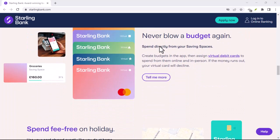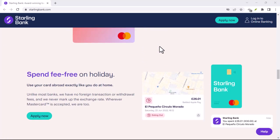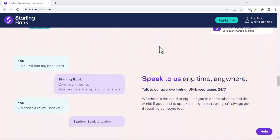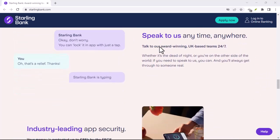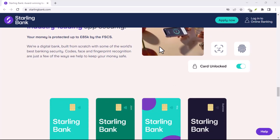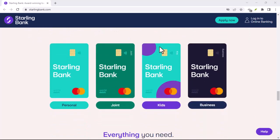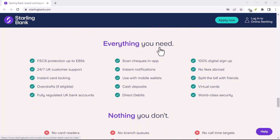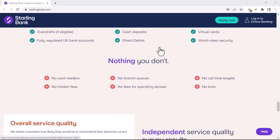Finally, a word to the wise: Starling prides itself on its security features. So before you embark on a cash-grabbing adventure, make sure you have your Starling app set up with a strong PIN and fingerprint or face recognition enabled for added security. With that said, thanks for watching and until next time, stay informed and in control of your finances.